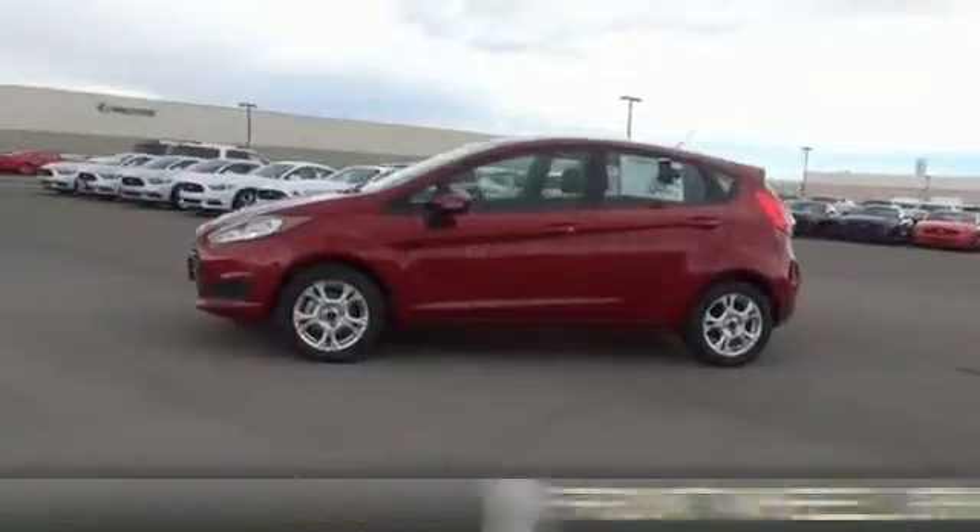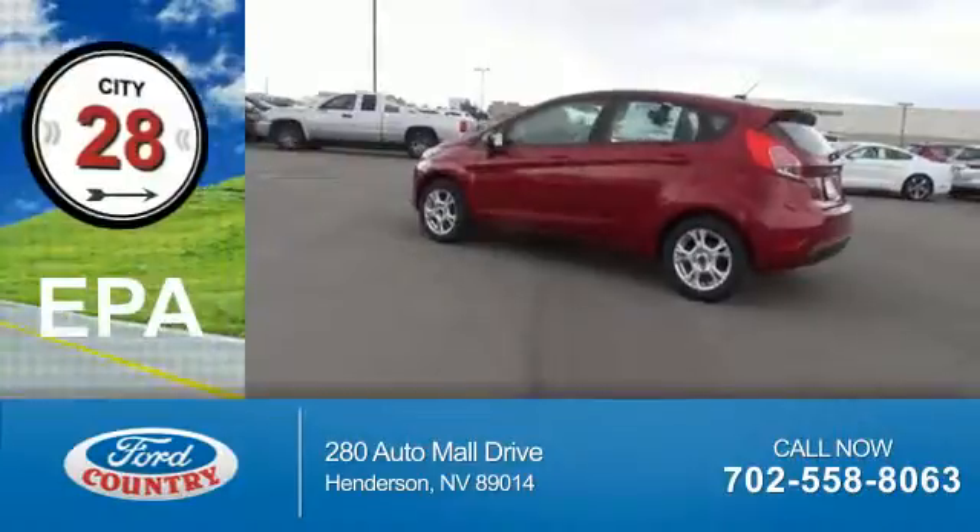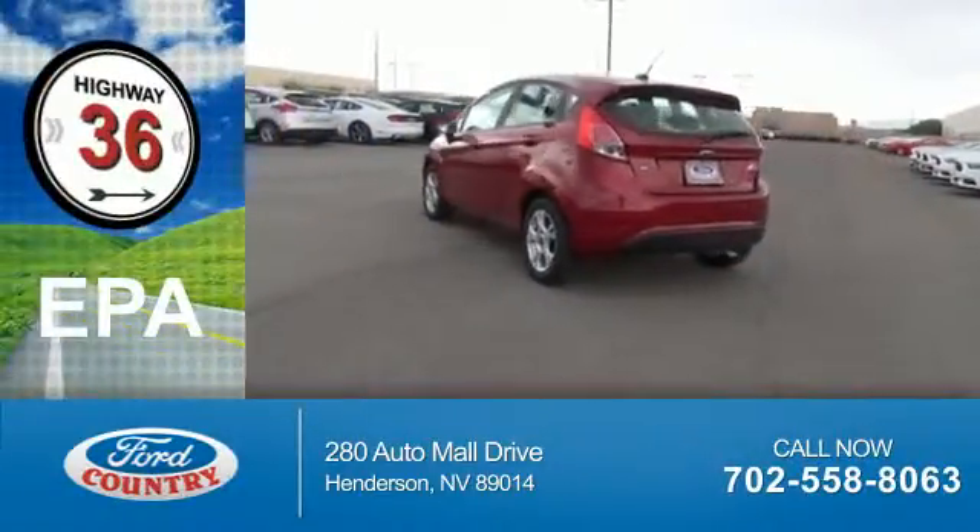It's powered by Front Wheel Drive, a 1.6 liter, 4-cylinder engine. Great fuel efficiency saves you money by requiring fewer trips to the gas station.